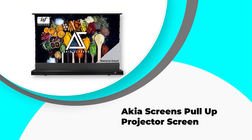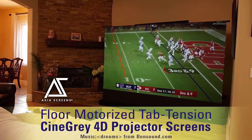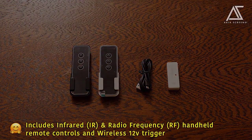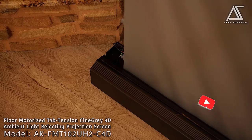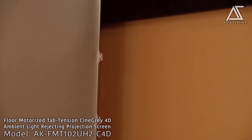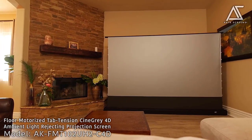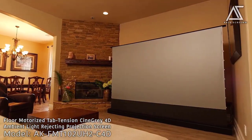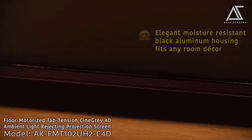Number 1: Akia Screen's Pull-Up Projector Screen. This top pick comes with a number of features sure to please, including a 102-inch screen diagonal, 180-degree view angle, ISF certification, 3D and 4K Ultra HD compatibility, and an impressive black backing that offers better picture quality. Plus, it comes with a generous power cord and a moisture-resistant metal case, perfect for use in damp or humid conditions. We also love the anti-pinch safety feature that doesn't allow the closing panel to move if an object is detected.